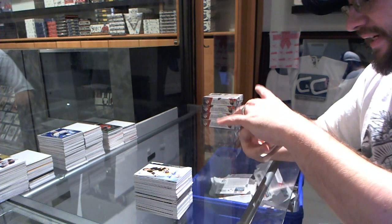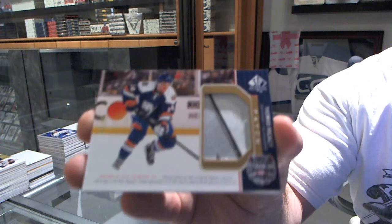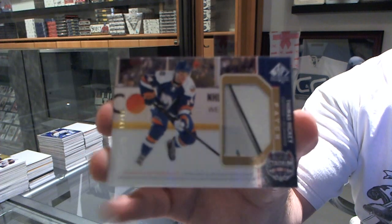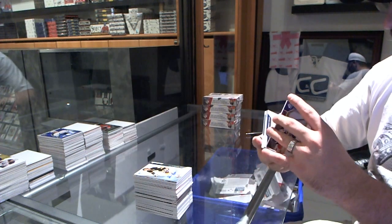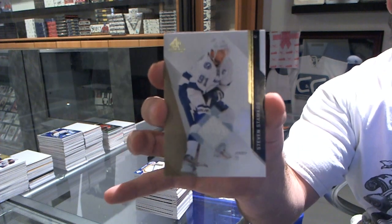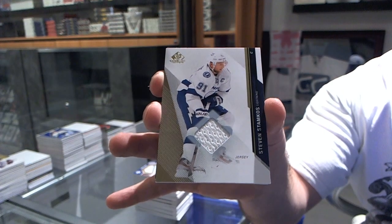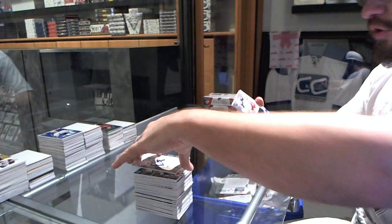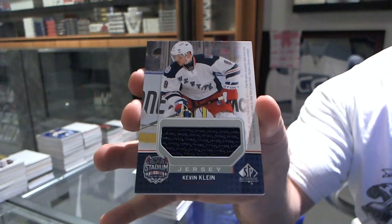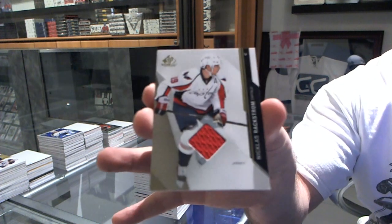We've got number 99 for the New York Islanders Stadium Series patch Thomas Hickey. For the Tampa Bay Lightning, base jersey Steven Stamkos. For the New York Rangers, Stadium Series jersey Kevin Klein. And we've got a base jersey for the Washington Capitals of Nicklas Backstrom.